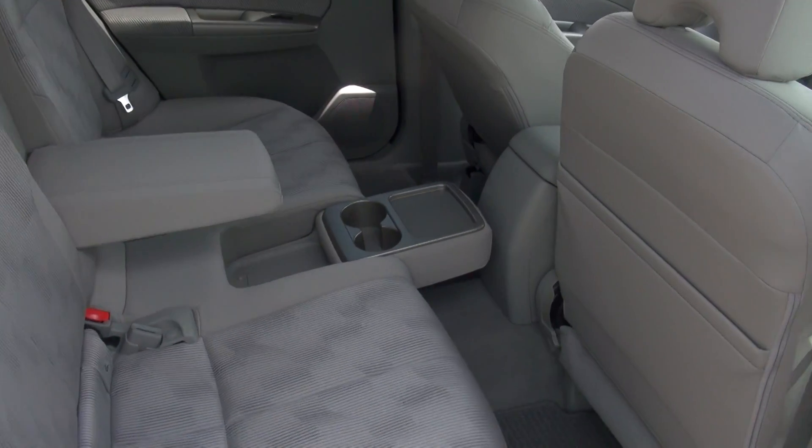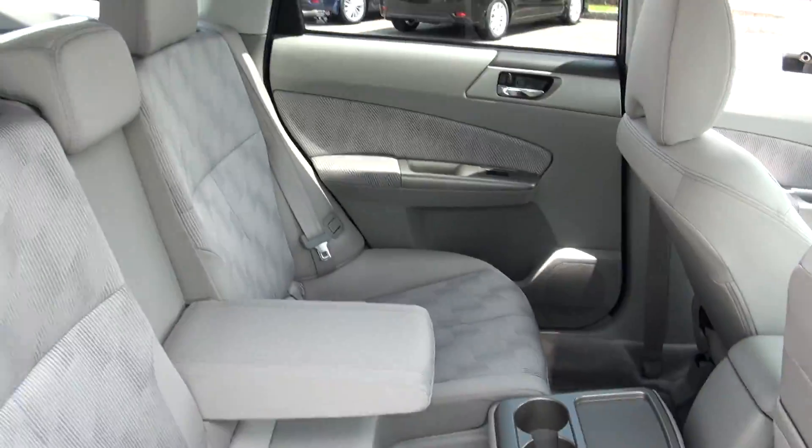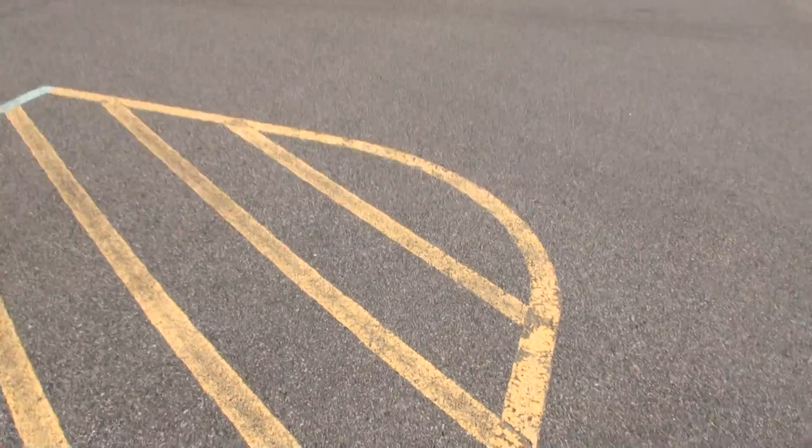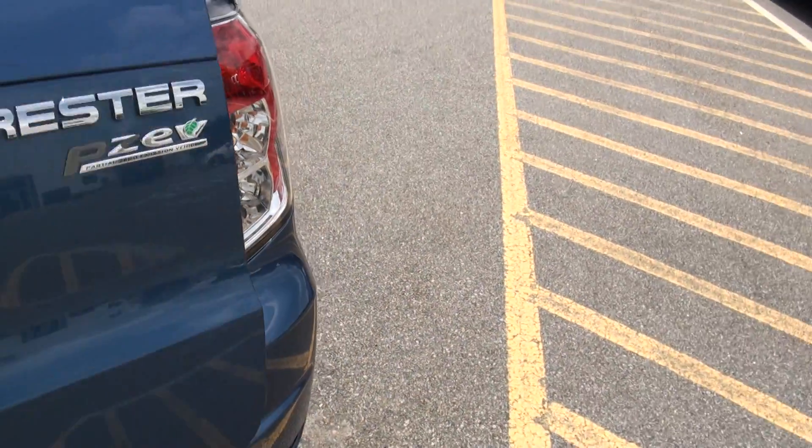Always like the back of this too. Very unique — only car out there with the cup holders, how it folds out the kind of opposite way. That stands for partial zero emissions vehicle.